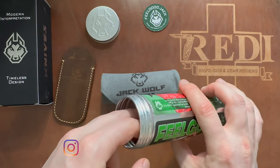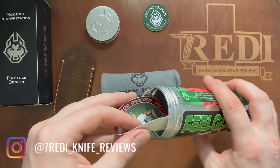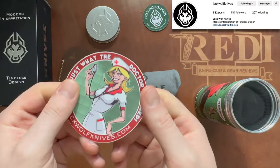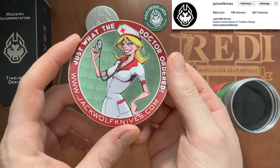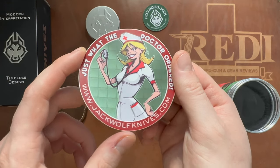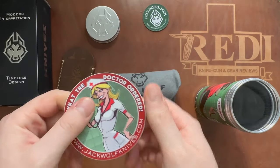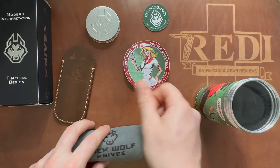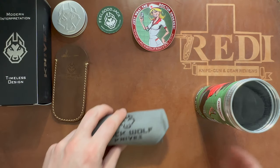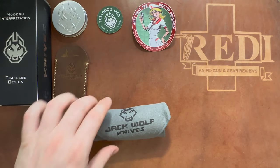If you don't follow me already on Instagram, don't forget to follow me at 780 underscore knife underscore reviews. The same goes for Jack Wolf Knives — links are in the description below. We also have the standard sticker in the box: 'Just What the Doctor Ordered,' featuring a nurse and the website jackwolfknives.com. Very nicely done with all these cool goodies we get with these Jack Wolf Knives.